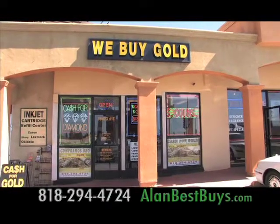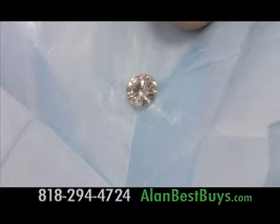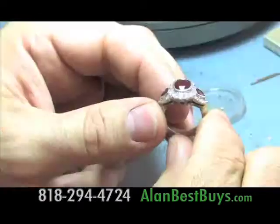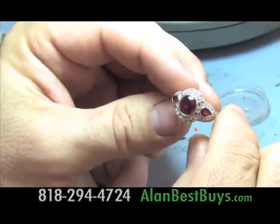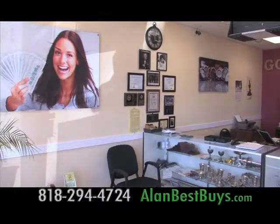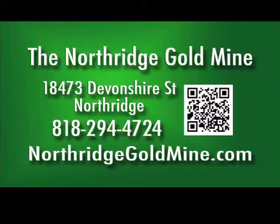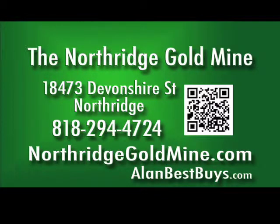The Northridge Gold Mine buys and sells diamonds from half a carat up to 20 carats. The Northridge Gold Mine is owned by a gemologist who wants to offer the best prices whether you're buying or selling diamonds, sterling silver, or Rolex watches. 18473 Devonshire Street, Northridge. 818-294-4724. NorthridgeGoldMine.com.